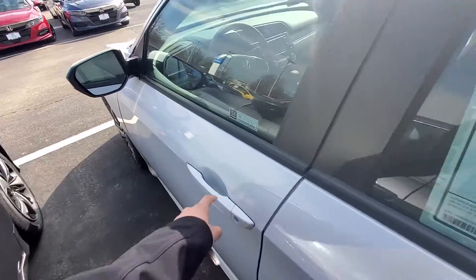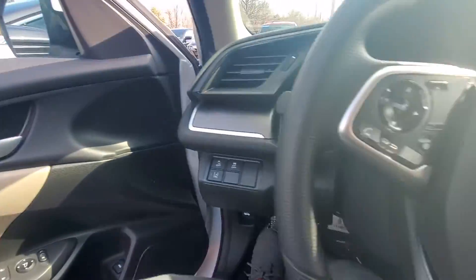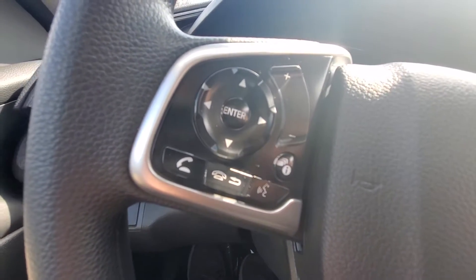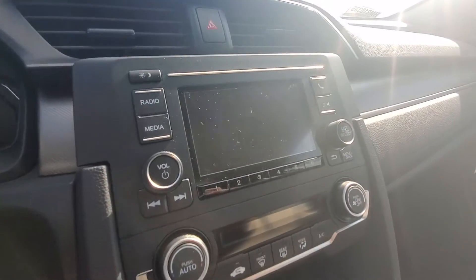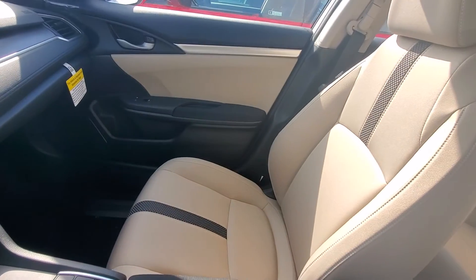I'll go ahead and hop in the driver's seat to give you a look from the inside. As you can see you can manage all your phone calls right here from the steering wheel. You got your adaptive cruise control options here. This is a fully Bluetooth display. These seats are extremely comfortable by the way.